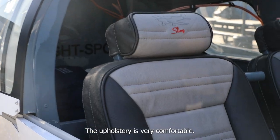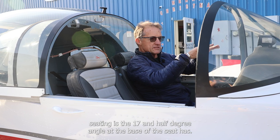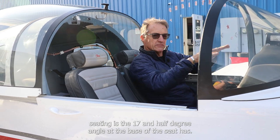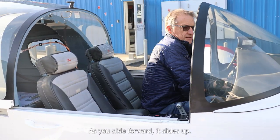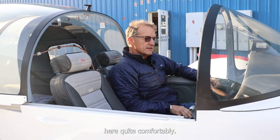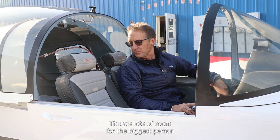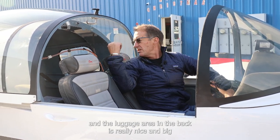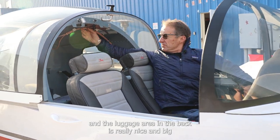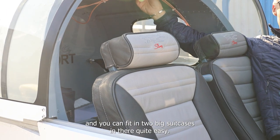The upholstery is very comfortable. One of the most amazing things about the seating is the 17.5 degree angle that the base of the seat has. As you slide forward, it slides up. As you slide back, it slides down. You can put a six foot eight person in here quite comfortably. There's lots of room for the biggest person. And the luggage area in the back is really nice and big — you can fit two big suitcases in there quite easily.